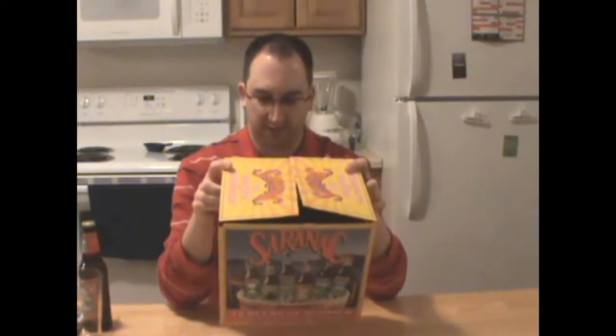Hey, welcome to another episode of Chad's Beer Reviews, back in the kitchen. Seems like it's been a while. Anyways, I just went out and bought the Saranac 12 Beers of Summer Mix Pack. Yeah, I know it's April, but this mix pack has a bunch of beers I've never had before — the Pale Pale Ale, the Pomegranate Wheat (I've had that), the Amber Wheat, the Rye Pilsner, and the Summer Ale, which I've had.